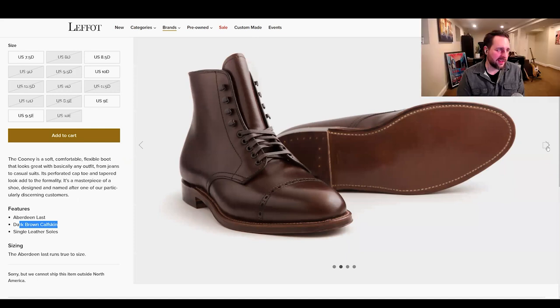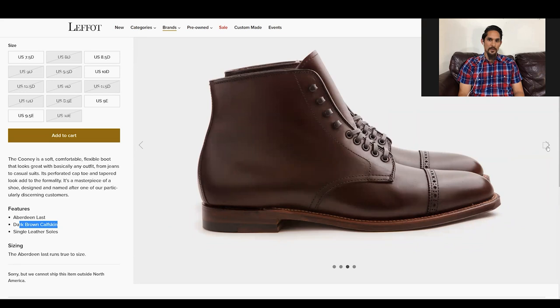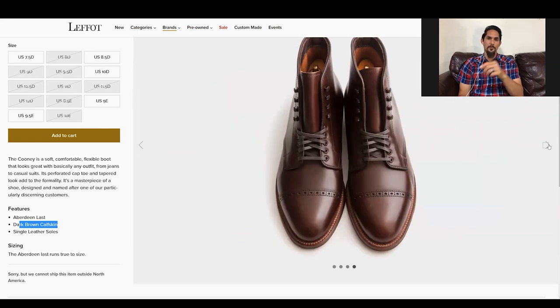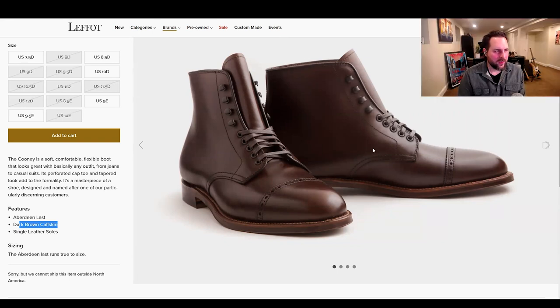The Aberdeen dark brown calf looks nice — they do a nice flat welt, very clean. Some flat welts, like Truman's, have more of a work boot look with a huge shelf. But if you're going refined, this flat welt that Alden has is really nice and clean.